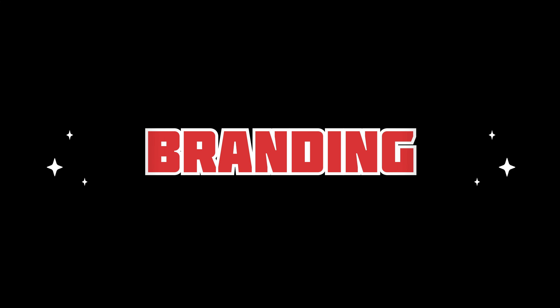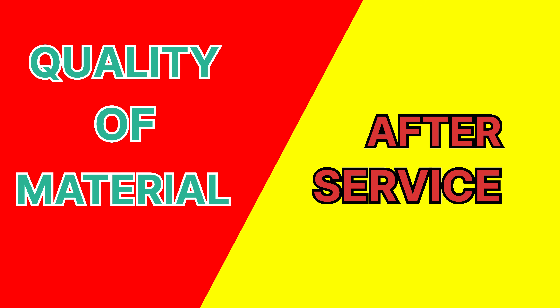Next, branding. If you want to choose a brand, you need to consider the quality of the material and the after-service.